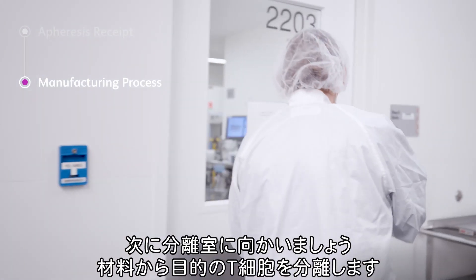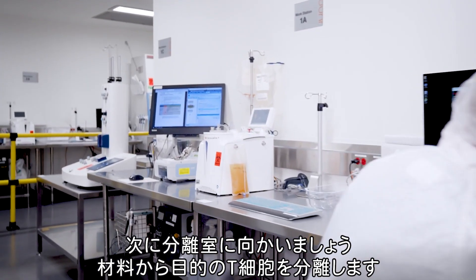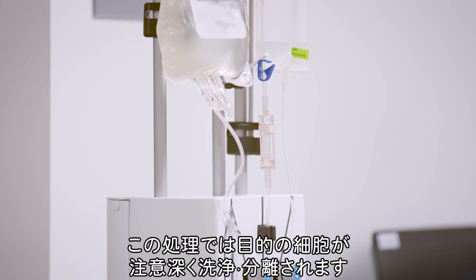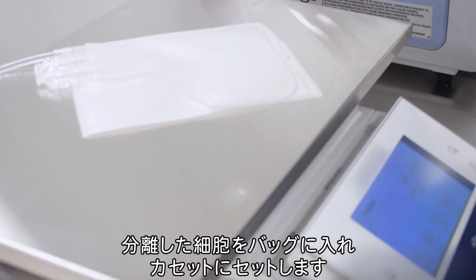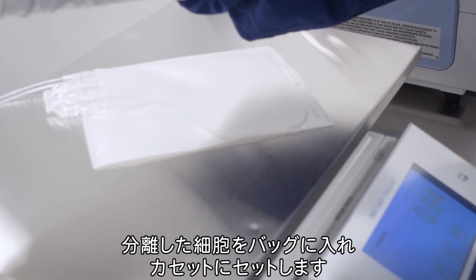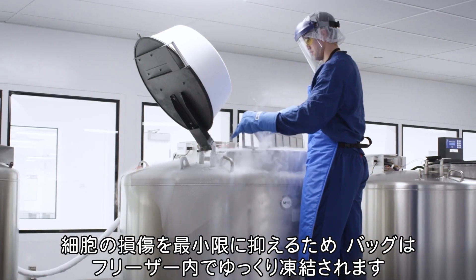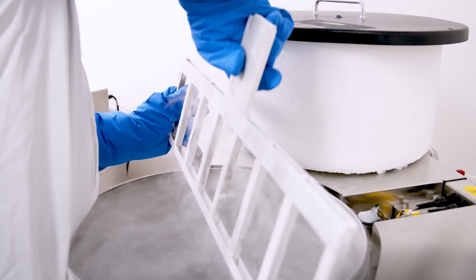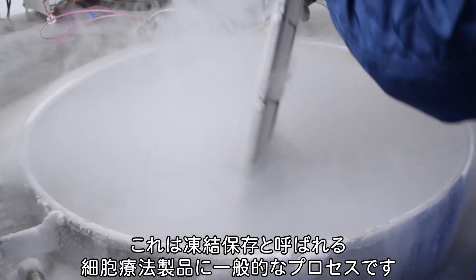Next, we head to the isolation suite where the patient material is processed to isolate the desired T-cells. This is done using solutions and processes that carefully wash and separate the desired cells. Isolated cells are drained into bags and loaded into cassettes, then frozen in a controlled rate freezer to slowly lower the temperature and minimize cellular damage — a process called cryopreservation, commonly used in cell therapy manufacturing.